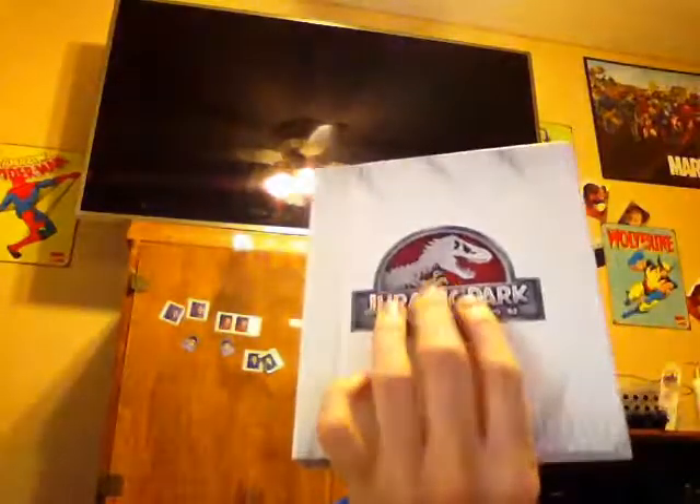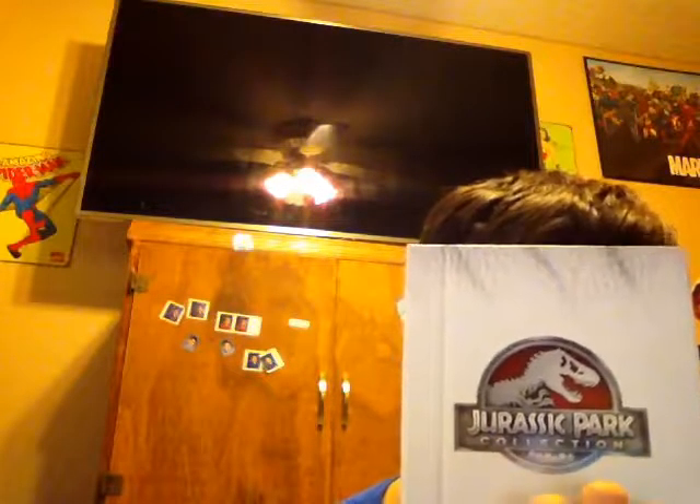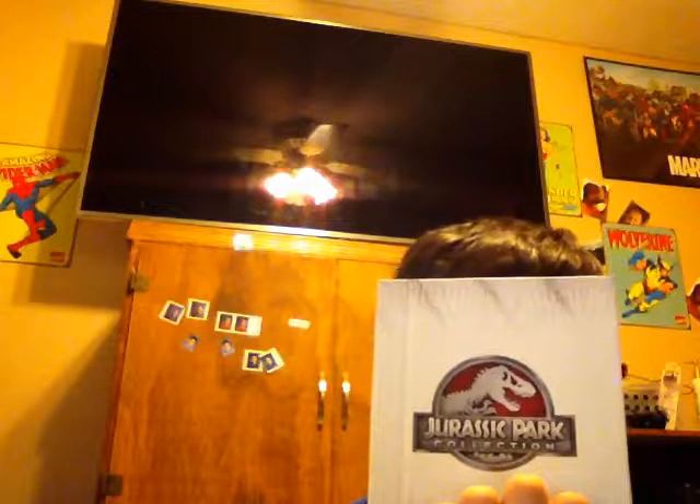I'll take the actual collection out and show you what it looks like, because it's like a little book thing. It has the old classic line, 'Welcome to Jurassic Park.' It's like those little notebooks that archaeologists use for discovering fossils and stuff, which is really cool. Without further ado, let's open this up and take a further look.